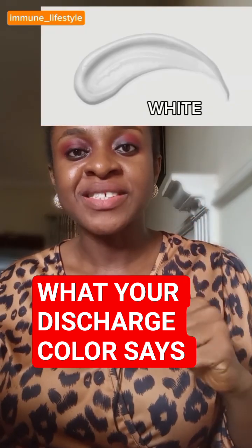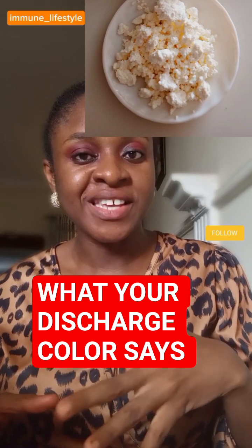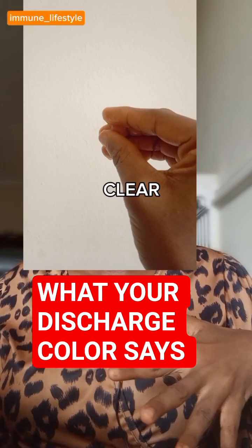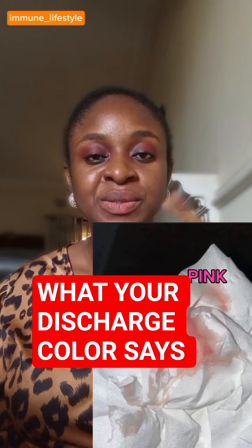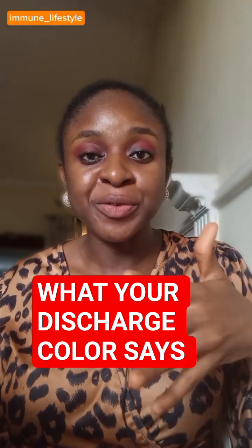A white discharge shows that it is healthy vaginal discharge, but if it looks thick like cottage cheese, you know that you're having a yeast infection. Then this which is clear is a healthy discharge — it could indicate pregnancy or ovulation. This which is a pink discharge could indicate implantation or it can indicate the beginning of your period.